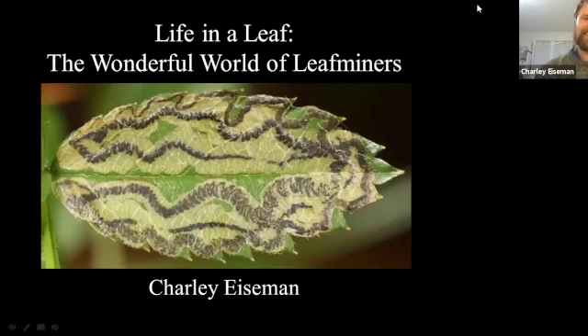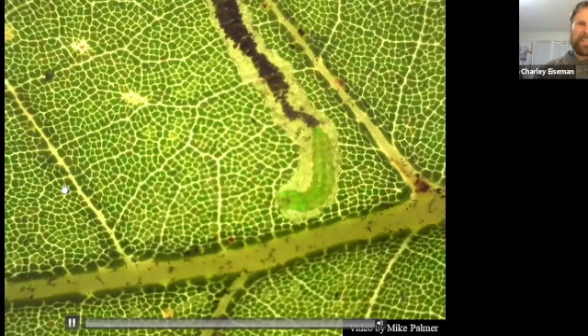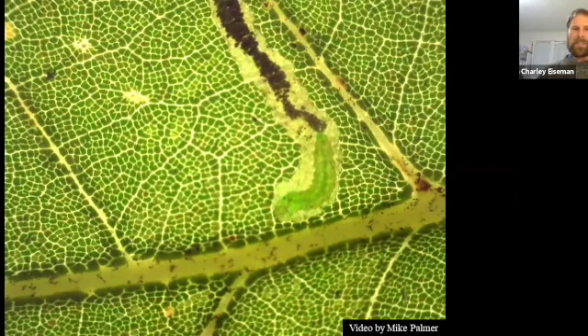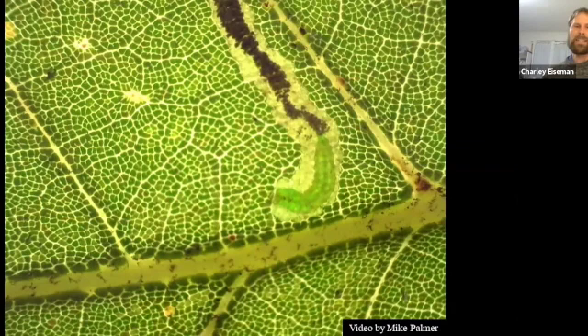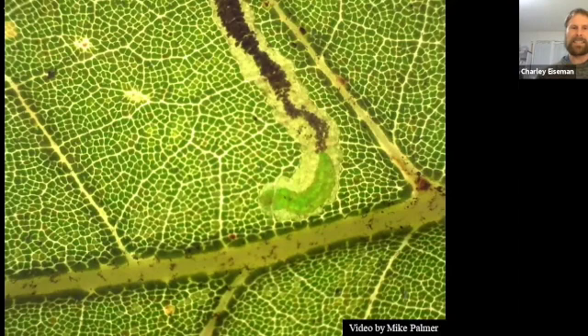Life in a Leaf: the Wonderful World of Leaf Miners. This talk is going to be all about leaf miners, which are insect larvae that live and feed between the epidermal layers of leaves. Each leaf miner has a very restricted set of host plants that they'll feed on, and each one has a characteristic pattern that it makes as it mines through the leaf. Each species has its own particular way of dealing with its frass and other idiosyncrasies that, together with the identity of the host plant, can often make it possible to identify the insects just based on that evidence without actually examining the insect itself.